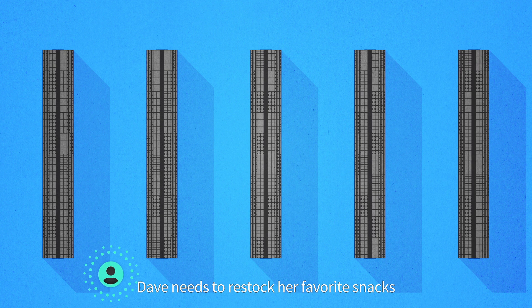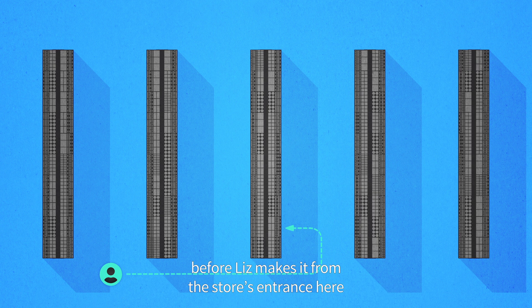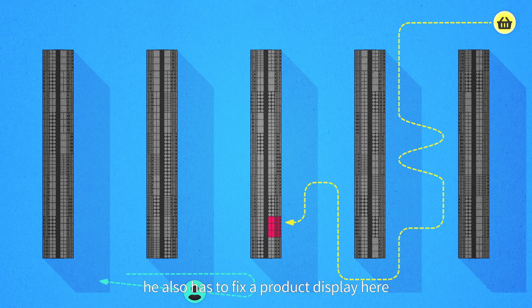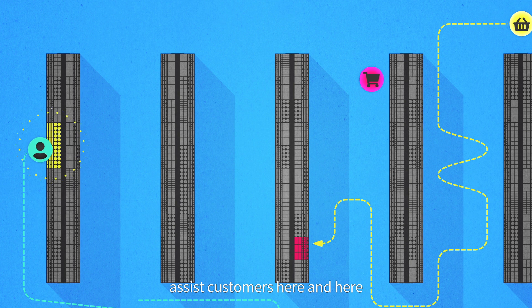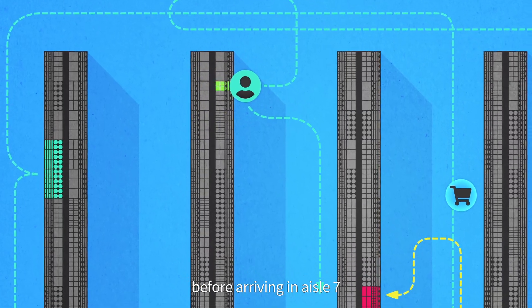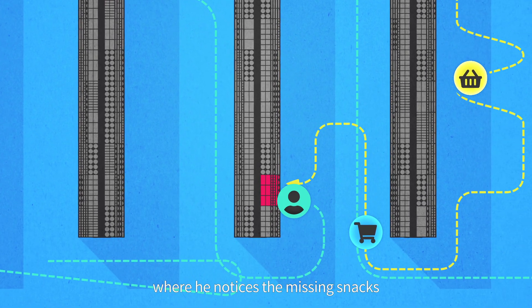In order for Liz to succeed, Dave needs to restock her favorite snacks before Liz makes it from the store's entrance here to aisle 7, here. Unfortunately for Dave, he also has to fix a product display here, assist customers here and here, and replace a missing price label here before arriving in aisle 7 where he notices the missing snacks.